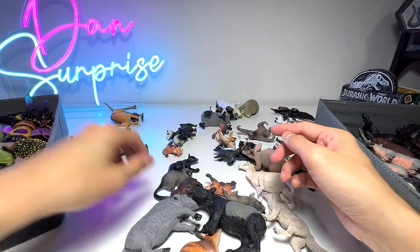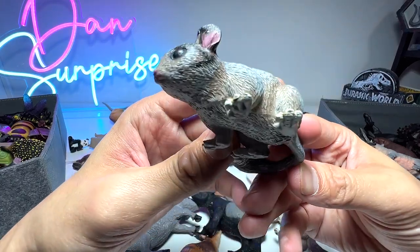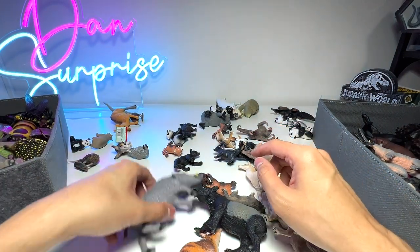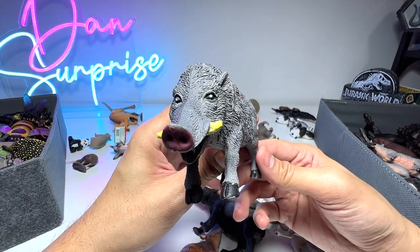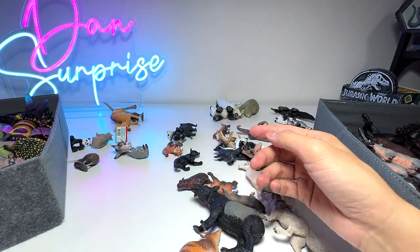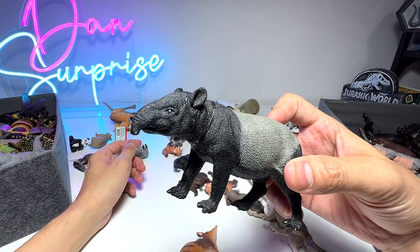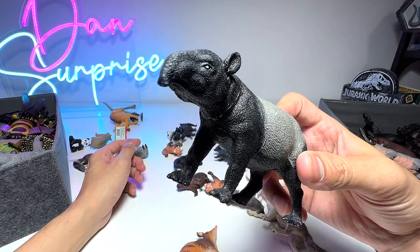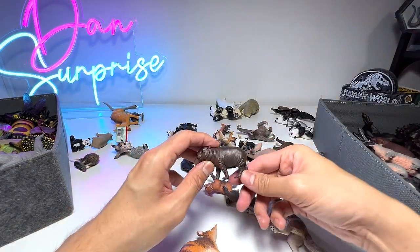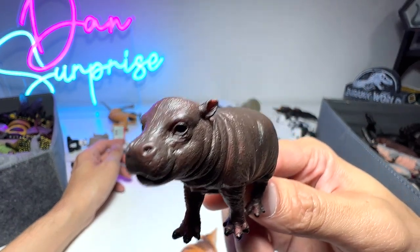This one is a Leadbeater's possum, also part of the Australian animals collection — it definitely looks like a rodent to me. I think this is a wedge-tailed hawk, though it doesn't look very accurate. And this is a koala once again — cute and really adorable. Here's a tapir — I think it's one of the figures from a budget pack, way cheaper than all the famous brands. And here is a pygmy hippo calf — it looks so, so cute; basically a baby hippopotamus.